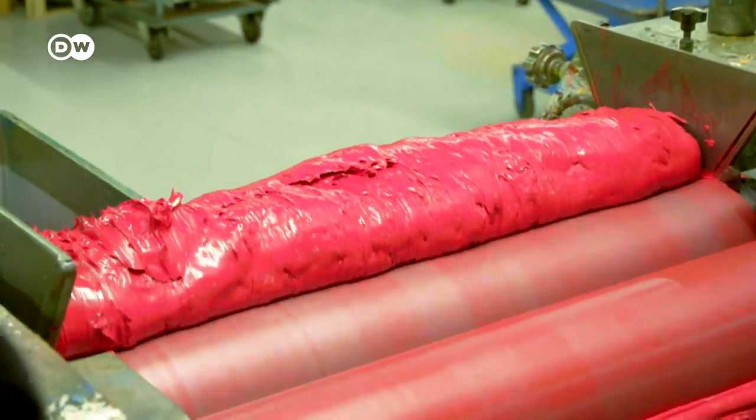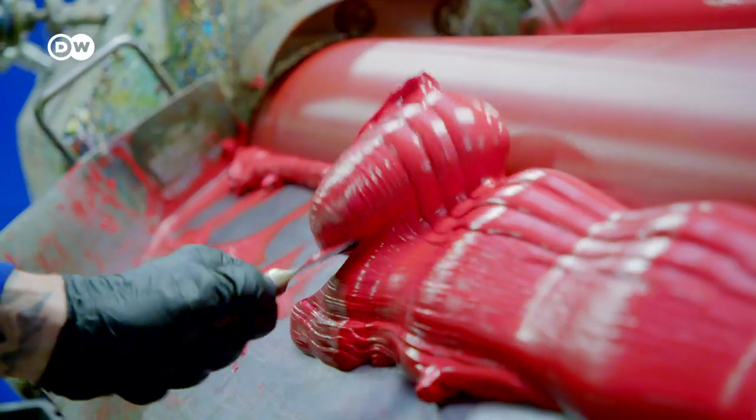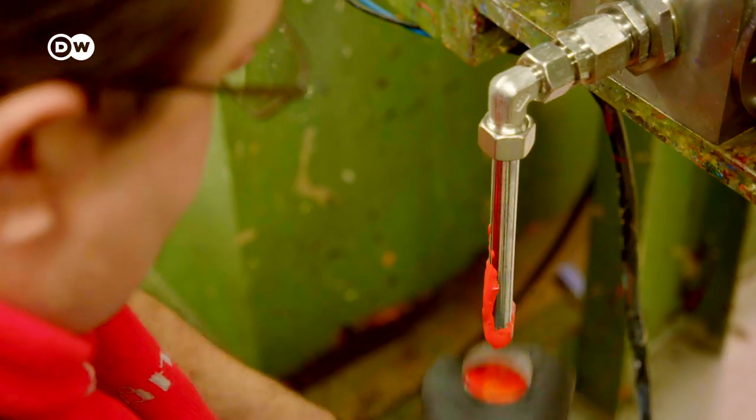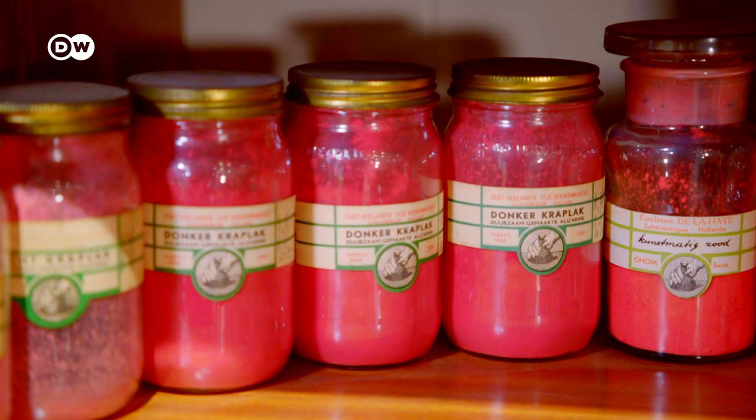It looks like chewing gum or modeling clay, but it isn't. This is where the finest oil paint is created. 500 years ago, artists like Rembrandt made it by hand. The Old Holland paint factory in the Netherlands makes oil paints according to old recipes.